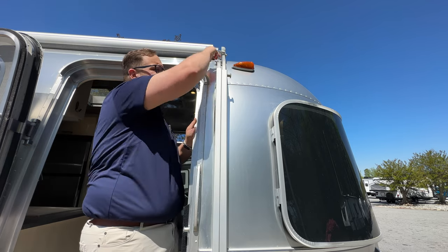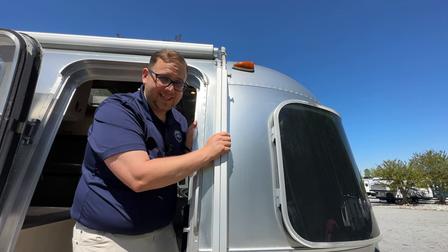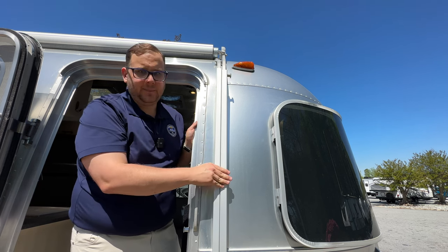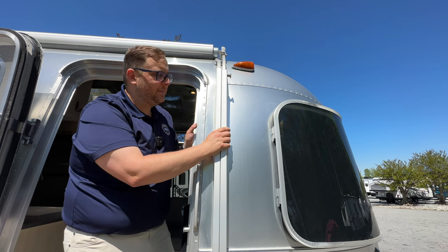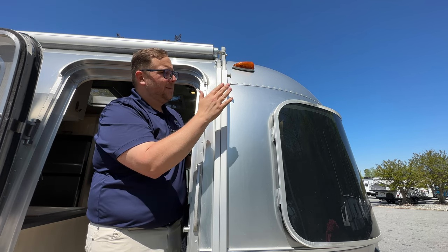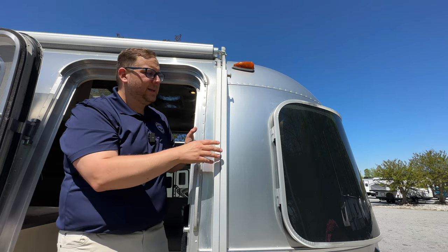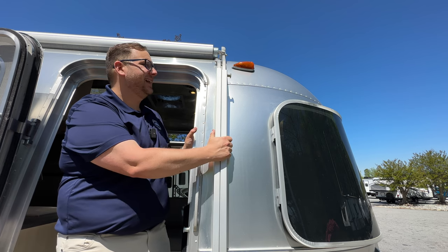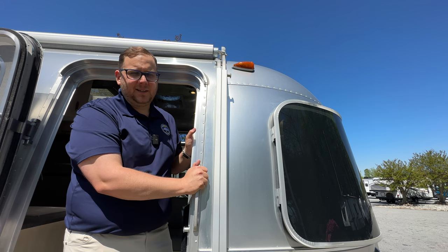The first five times you use this awning you'll wonder why you got a manual one. By the tenth time it's not bad. By the fifteenth time you'll be glad you have it — you'll know how to use it and appreciate that it's truly mechanical: nothing electronic to break, no motors to wear out. It'll last the lifetime of the coach, and there's something to be said for a little 'roughing it' even in a luxury Airstream.